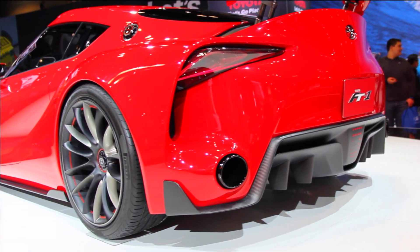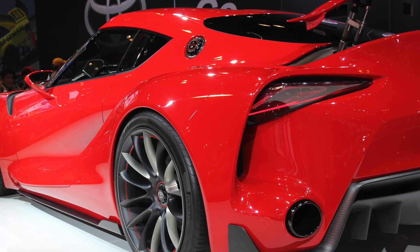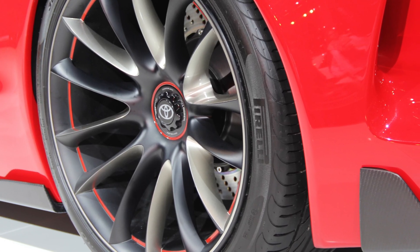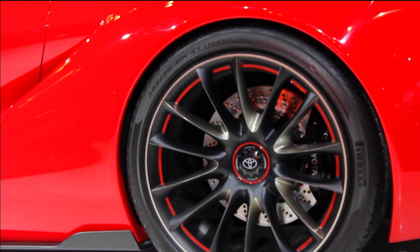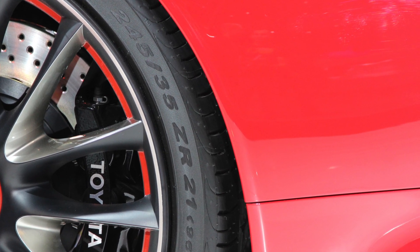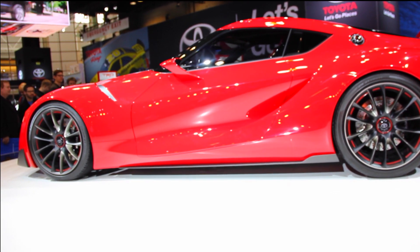The spoiler is actually retractable and depending on your speed will raise to bring more downforce to the vehicle. These are actually on 21-inch tires — they sit on nice Pirelli rubber. The actual tire size is 245-35ZR21.